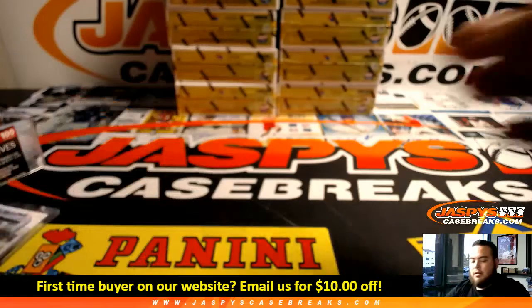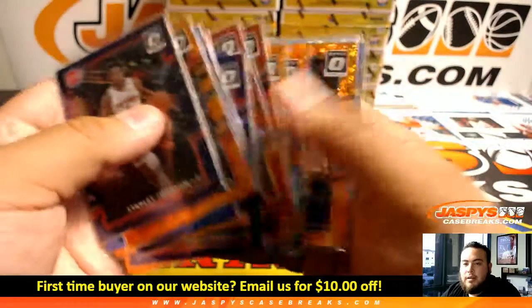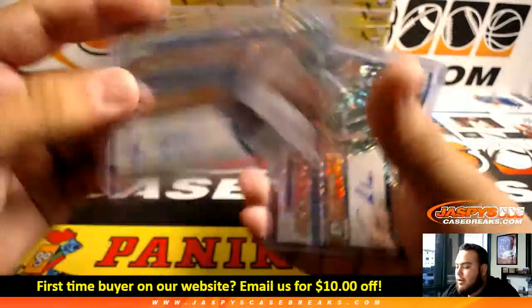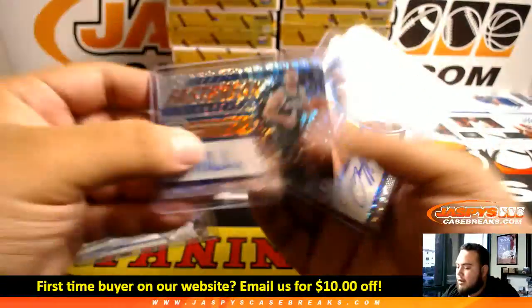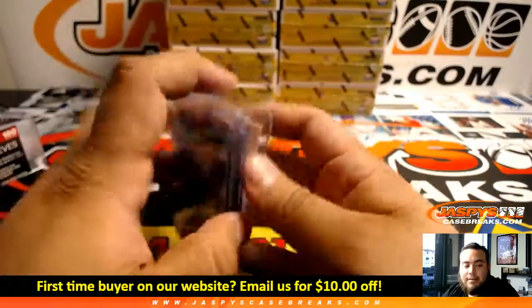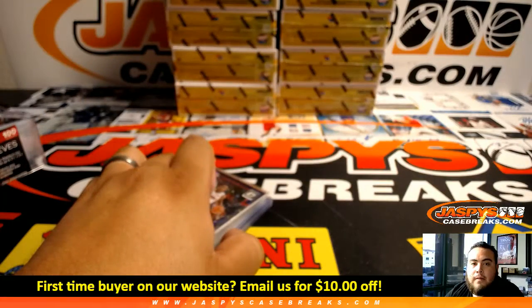Appreciate it everybody — remember these cards will be top-loaded by our shipping department a little later tonight. Autograph-wise we got a Sizzik, Delladova, Mason, and a Kevin Durant redemption for the Warriors. There you go guys, appreciate it — I'll see you in the next video.